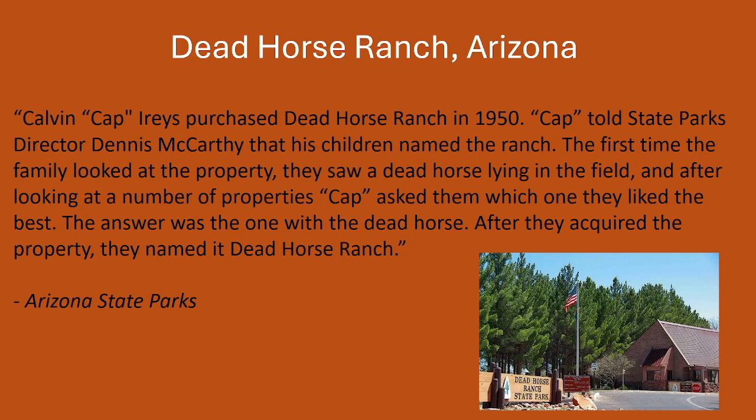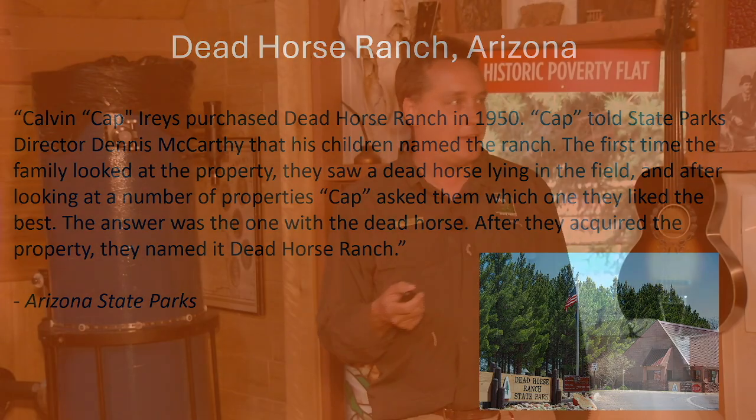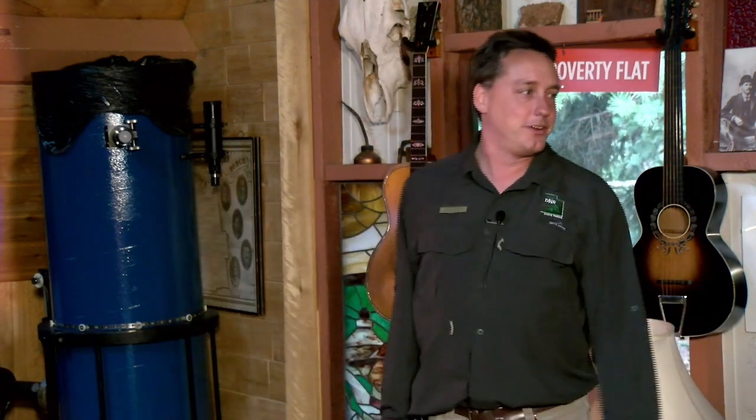Some of these have legends that are easy to find. For example, Dead Horse Ranch in Arizona — which people often mix up with Dead Horse Point; we'll get campers coming in with reservations to Dead Horse Ranch and we have to say, sorry, that's about 10 hours away. But it's nice when you have a primary source: when the park was purchased, the owner said his kids liked the property with a dead horse on it. That's a primary source — they know exactly where their legend came from.